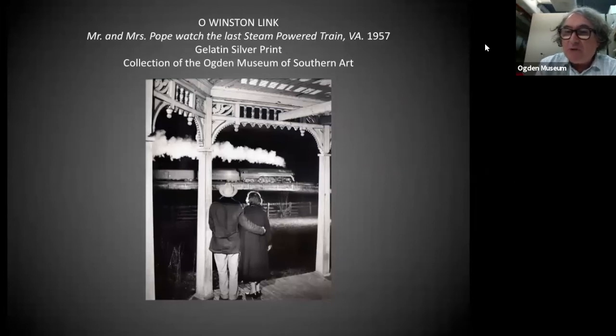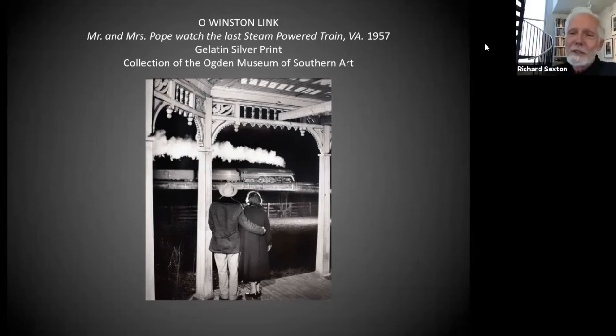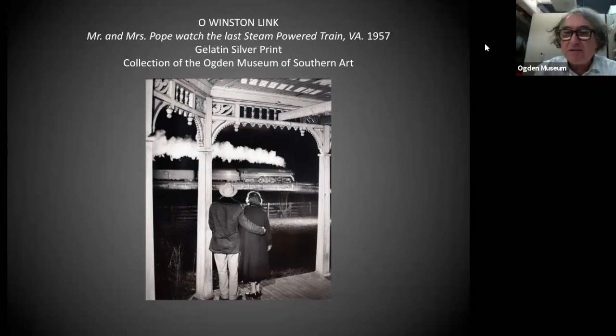This is another photograph in the Revelations exhibition that you have work in, too. When I saw your nocturnal images, I thought about O. Winston Link and his series where he photographed the last of the steam trains in Virginia. This is a piece that's up at the Ogden right now — Mr. and Mrs. Pope watching the last steam-powered train in Virginia in 1957. He talks about the reason he did a lot of nighttime photographs is because the steam coming out of the train was rendered much better at night than during the day, where it would have disappeared into the sky. So I'm seeing you're doing the same thing with your nocturnal images and the drama, the atmosphere that's created by photographing at night.